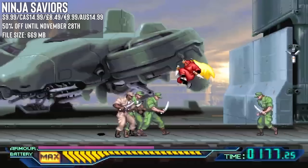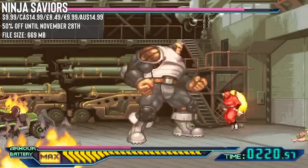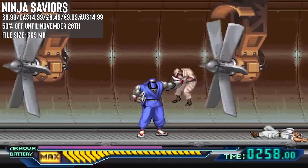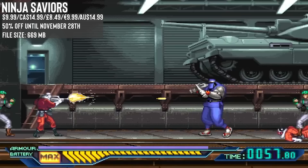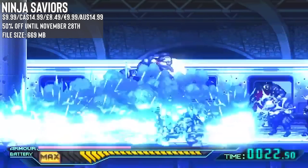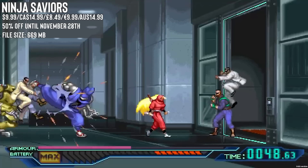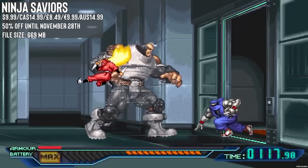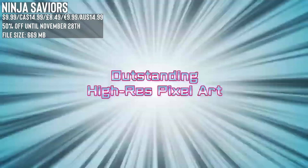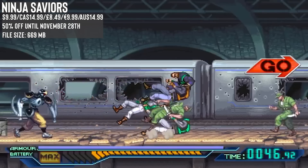Ninja Saviors: Return of the Warriors matches the low price at 50% off, and this one is a rebuild of an arcade classic — my understanding is that in arcades it was almost a super widescreen machine back in the day. The game packs 5 playable characters with a total of 8 levels set in a dystopian world. It's just a really fun brawler with unique enemy designs and it supports up to 2 players locally. With this release the team also made a number of improvements with new animations, designs, and generally improved visuals and audio. I do think it's a very good price even if we haven't seen it before.